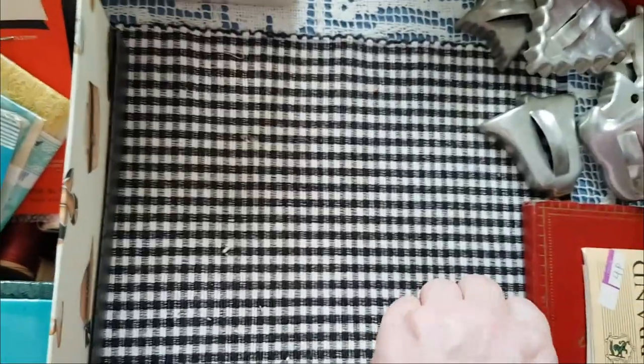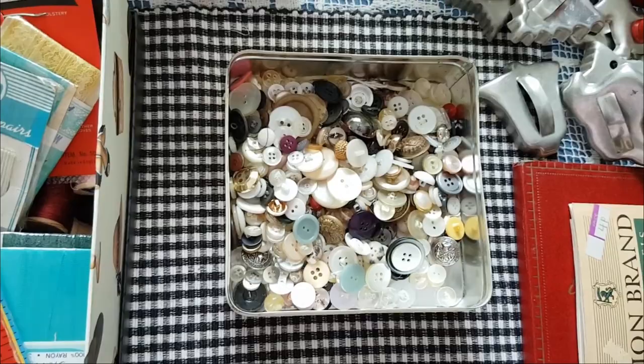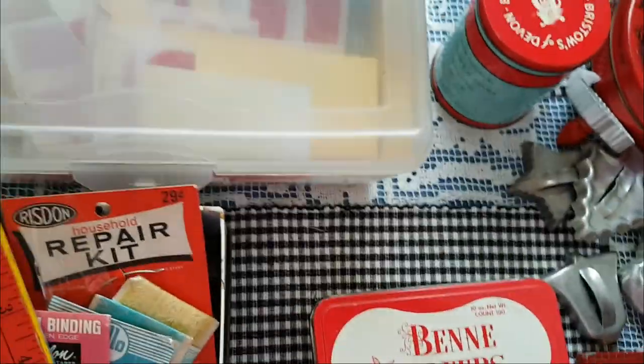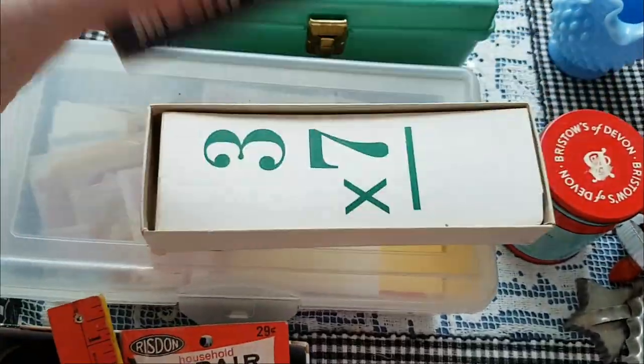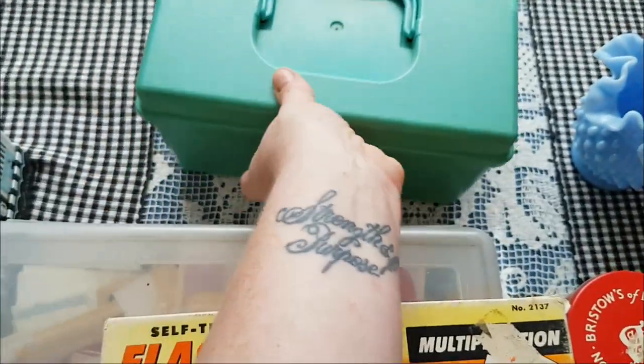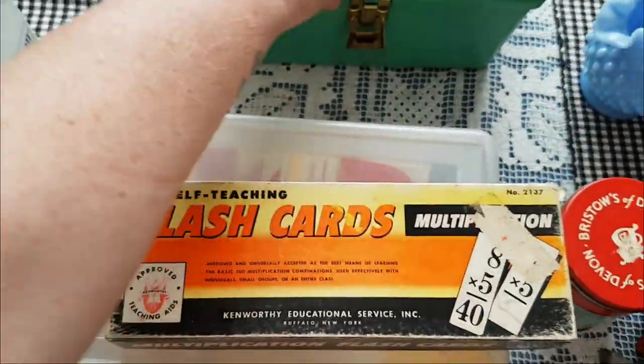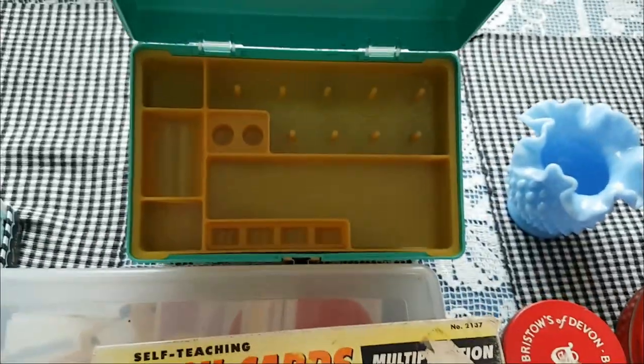I paid almost nothing for this tin and it's full of vintage buttons. Big old flash cards with green print. I got this sewing box — I've already emptied all the guts out of it, which is what I showed you earlier — but it's in good shape.